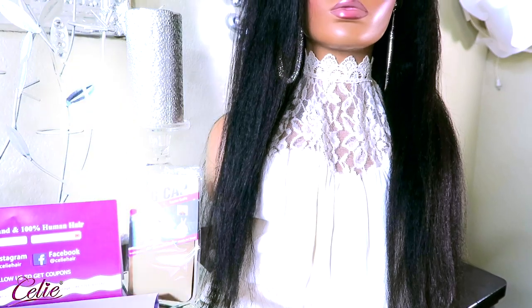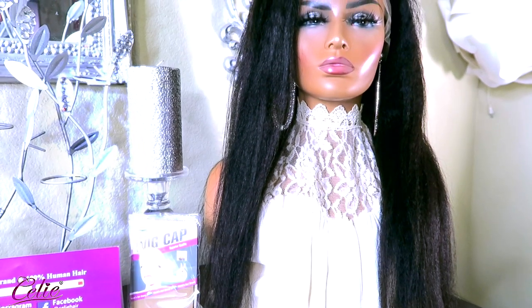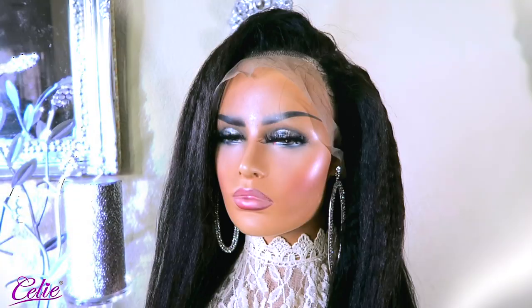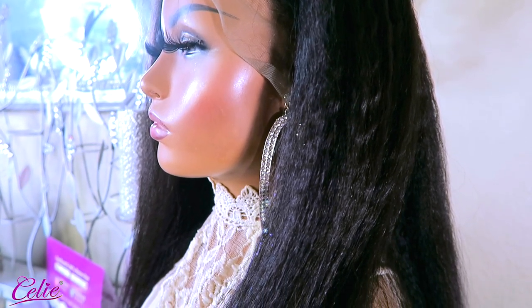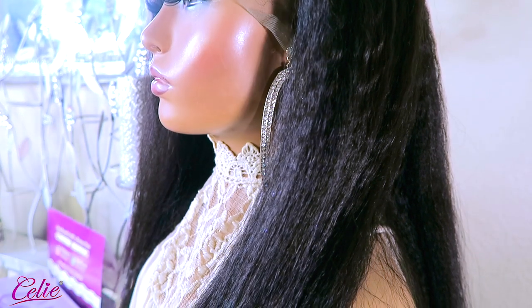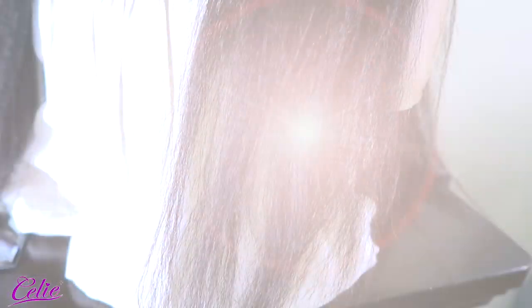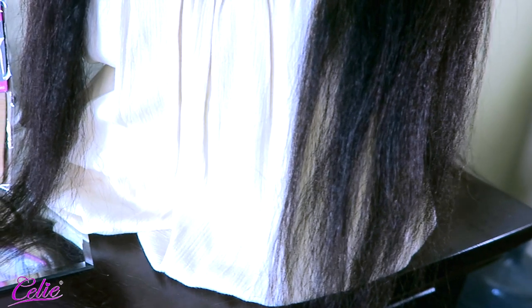The unit I received is a 24-inch, 13 by 4 virgin Brazilian kinky straight lace front. The density is 150, but this also comes in a variety of densities. You can do many different things with this hair texture — as you can tell from the ends, they have been cut and look very healthy as well.